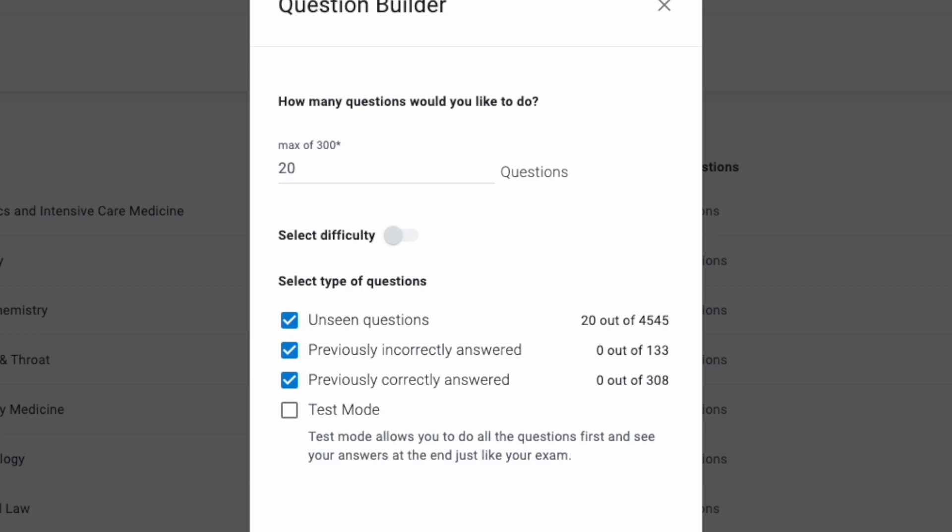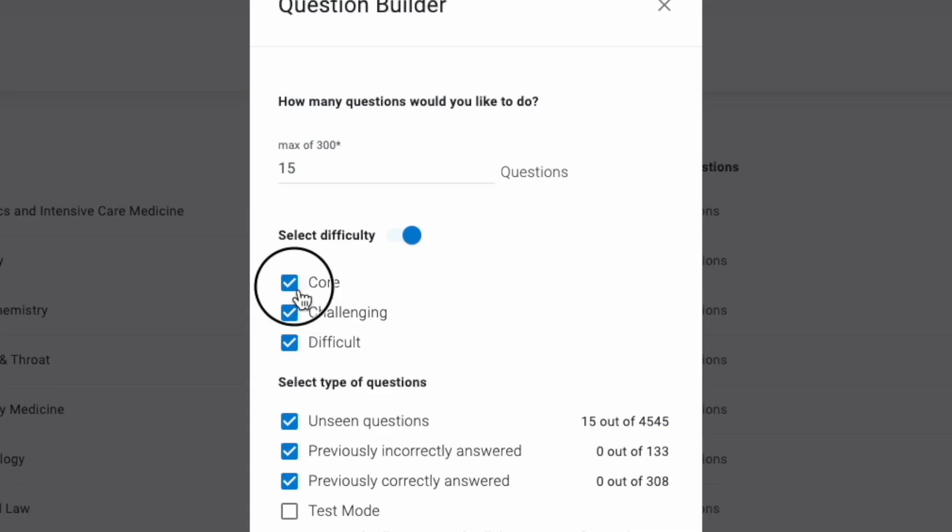One thing QuezMed also lets you do is filter questions by difficulty — you can select core questions, challenging questions, or very difficult questions when building a question set. PassMed doesn't have that option, so all questions are mixed together and you have no control over difficulty. With QuezMed, you can choose to do only core questions first to cover the core topics before moving on to niche ones.